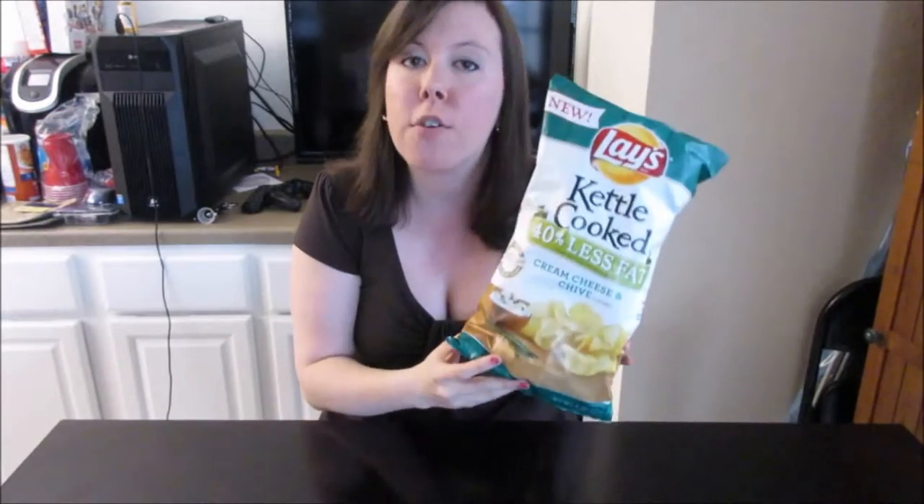Hey y'all, Sarah Starr here for another Shooting Star Review where I quickly review a product and let you know if you should go get it or not. Today we have the Lay's Kettle Cooked 40% Less Fat Cream Cheese and Chive. We got this at Kroger.